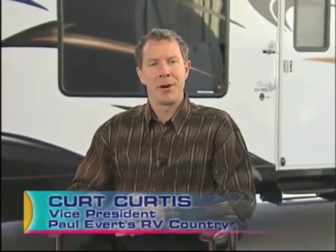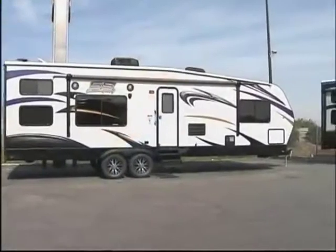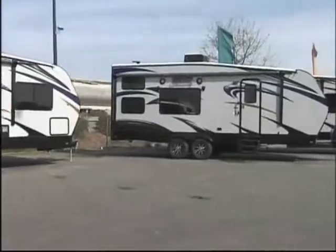I'm Kurt Curtis with Paul Everett's RV Country, and I am the vice president and part owner of the dealership. We're celebrating our 50 years of being in business. I've been here just shy of 25 years. Today we are here with Jeff Daly from Sandsport, which is a toy hauler line made by Pacific Coachworks.